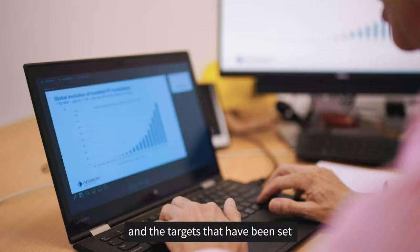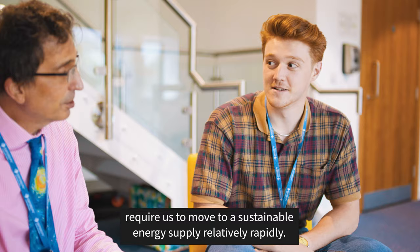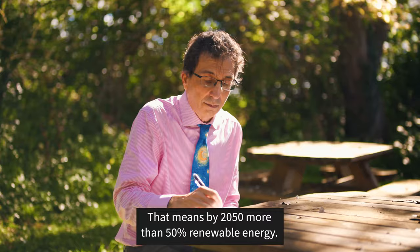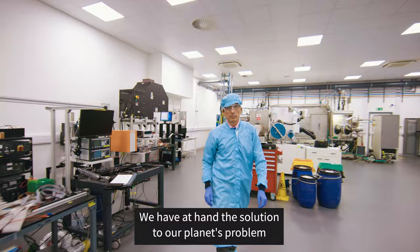It's essential to reduce carbon emissions, and the targets that have been set require us to move to a sustainable energy supply relatively rapidly — more than 50% renewable energy by 2050. We have at hand the solution to our planet's problem with respect to the sustainable energy crisis. All we have to do is get together and manufacture this kind of solar technology.